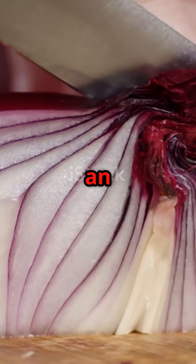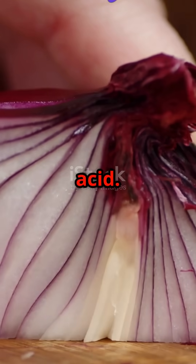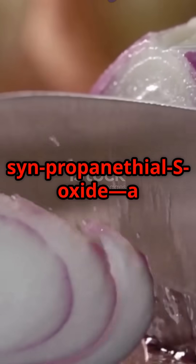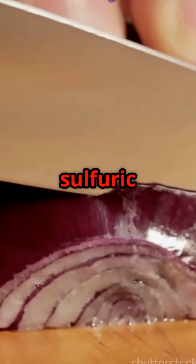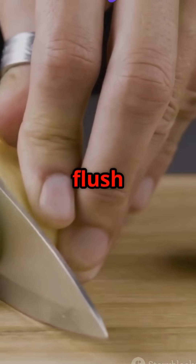When you cut an onion, an enzyme called alanase converts sulfoxides into sulfenic acid. This unstable acid then transforms into syn-propanethial S-oxide, a volatile gas that floats up to your eyes. This gas reacts with the water in your eyes to form a mild sulfuric acid, and your eyes detect this irritant and trigger your tear ducts to flush it away.